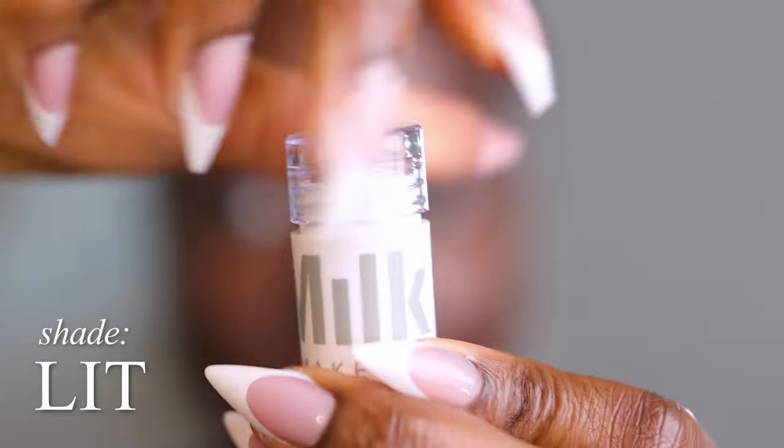I love this Milk Cosmetics highlighter — the shade is Lit. I use my finger because we have warm blood pumping through our veins and it helps to heat up the product. It's not harsh at all, it looks so melted into the skin. Tap, tap, tap — build it up as loud as you want or keep it as soft as you want. It does something so subtle for certain parts of your face.